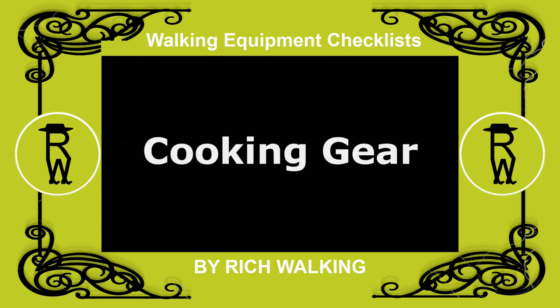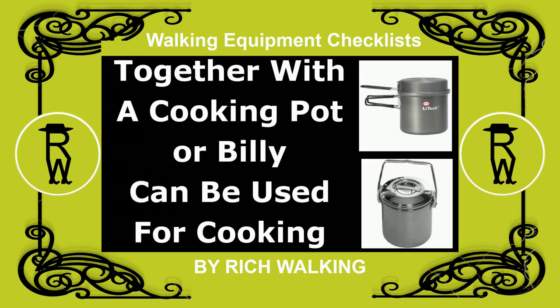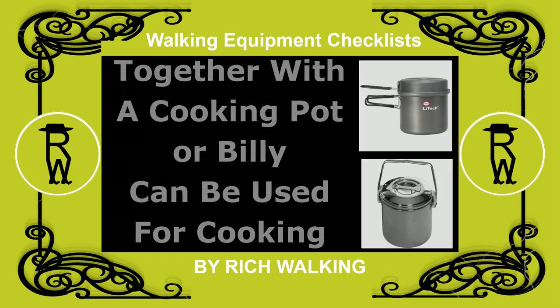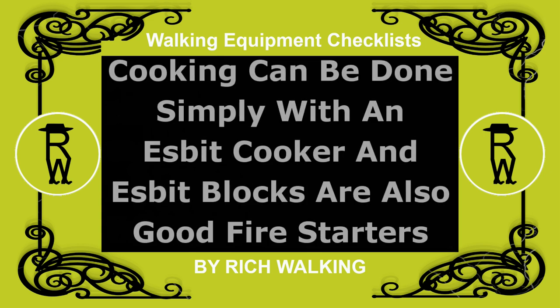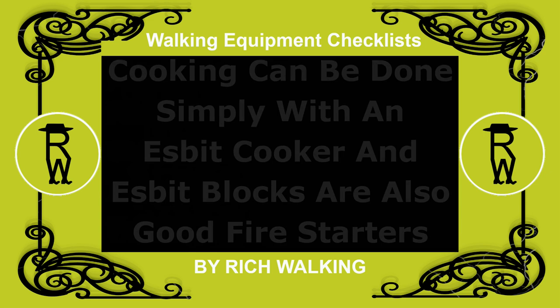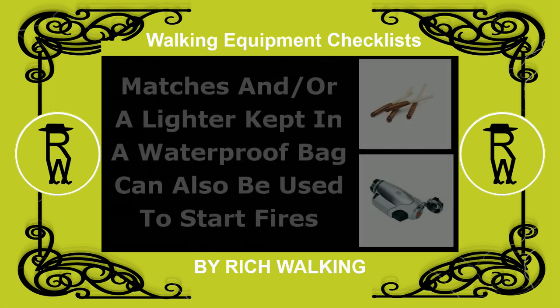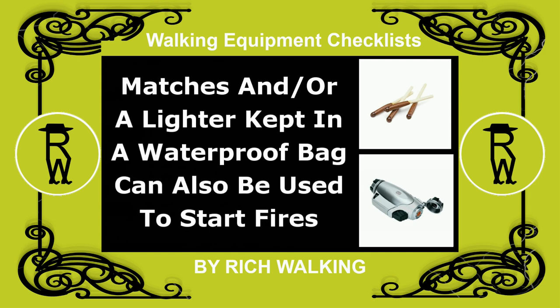Cooking gear: a walking stove and fuel, together with a cooking pot or billy, can be used for cooking. Cooking can be done simply with an esbit cooker, and esbit blocks are also good fire starters, although not very friendly to the environment. Matches and/or a lighter, kept in a waterproof bag, can also be used to start fires.